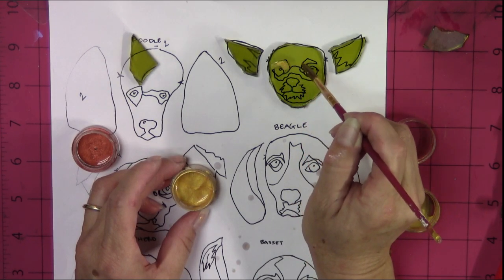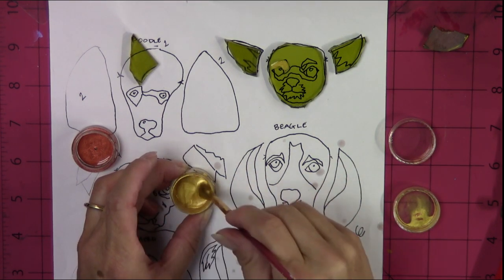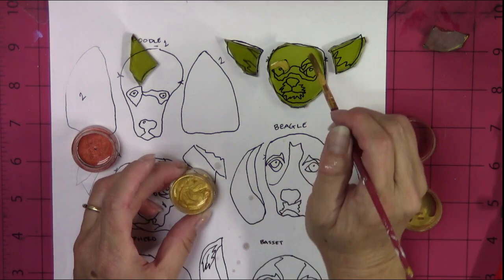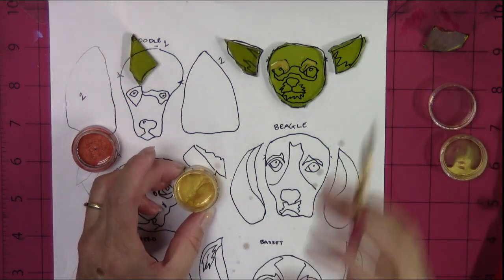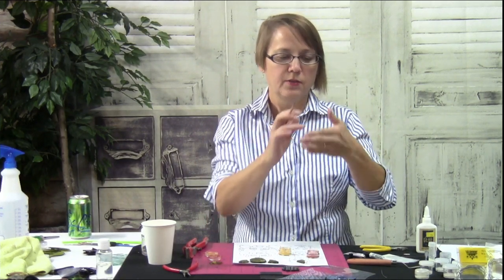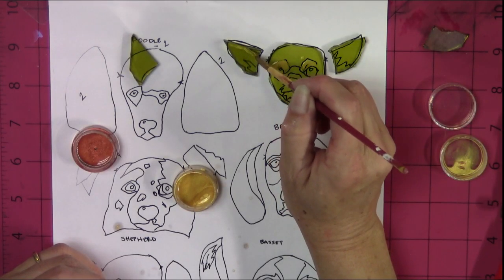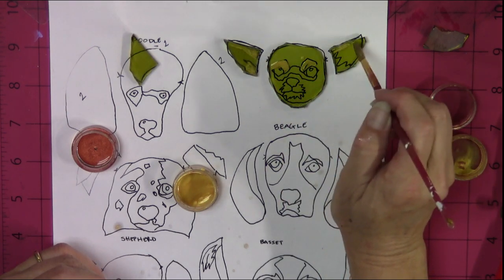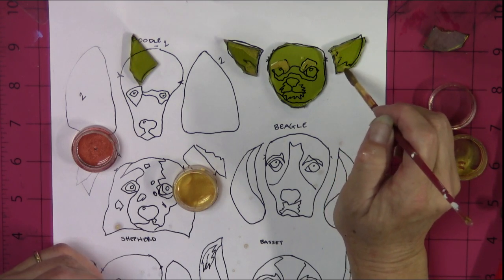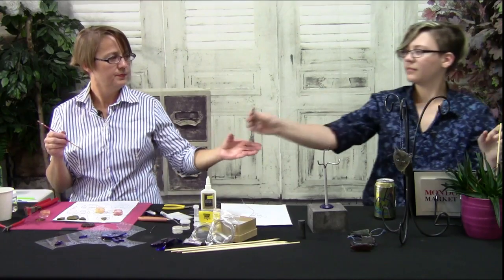You want a nice even coat of mica — it doesn't have to be too thick. If it's too thick, it may cause a little bit of puckering in your glass. The other thing that catches the light are the top and bottom edges of ears, because ears are cup-shaped. So we want that gold highlight at the top and bottom of the ears.